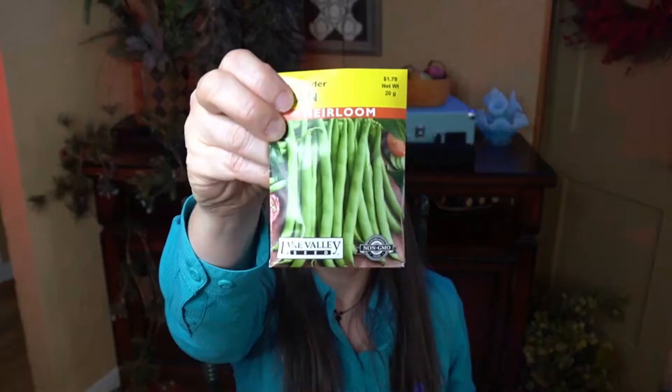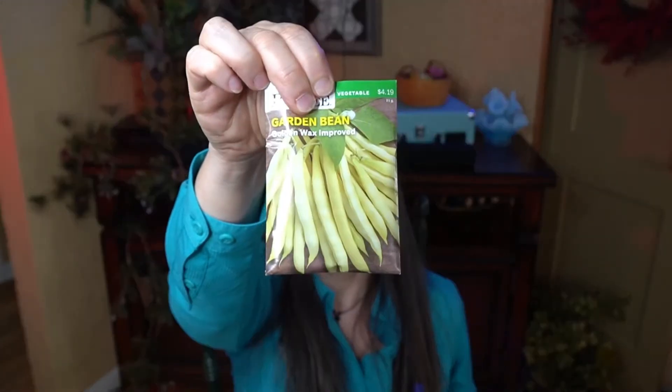The next family of vegetables I'm growing would be legumes — beans and peas. I have Contender green beans and Golden Waxed Improved beans. Those will be growing to eat fresh and freeze, maybe can. And I really want to grow a lot of dried beans this year. I enjoyed the harvest I got last year, and I'm going to plant them as three sisters with corn and squash as well.